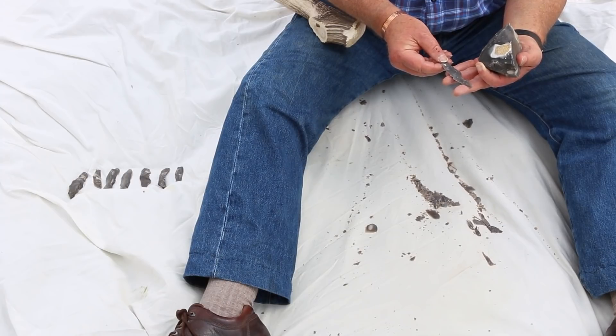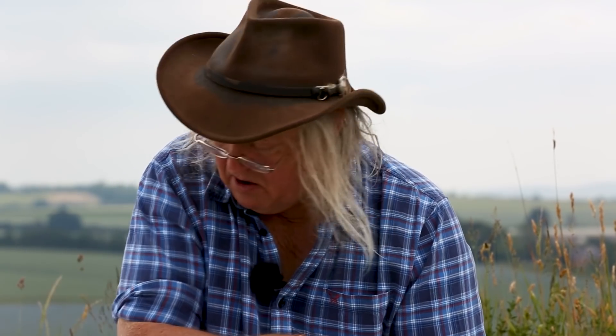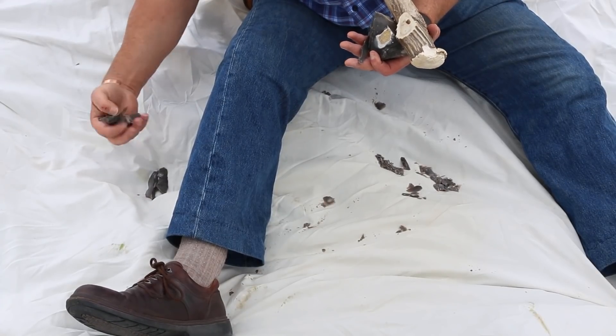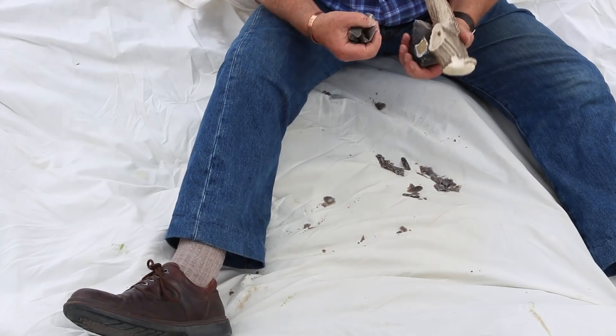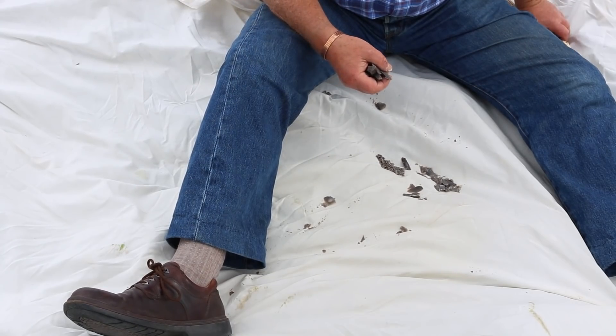At the end of a successful session of napping, our stone age knapper collected up his raw materials — his hammer, his blades that would make future tools. He was a very happy napper; it had been a really successful session. All he left behind was a small heap of waste for the archaeologists to find.